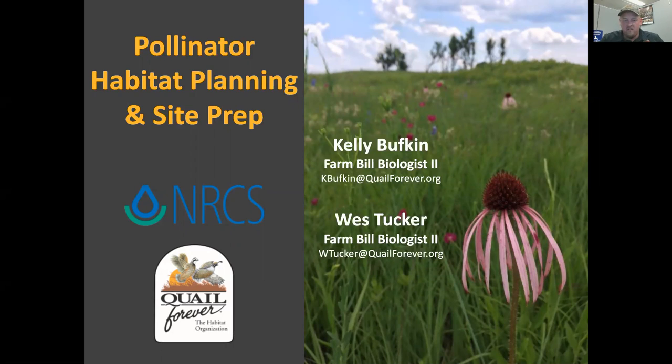Good morning everybody. Thank you all for joining us for day two of our Pollinator Week webinar series hosted by Quail Forever in Arkansas. Today we have biologists Kelly Buffkin and Wes Tucker, who will be talking to us about pollinator habitat planning and site prep. We are recording this webinar and it's also being live streamed on our Facebook page at Quail Forever in Arkansas. This recording will also be posted on our YouTube channel when we're done later today.